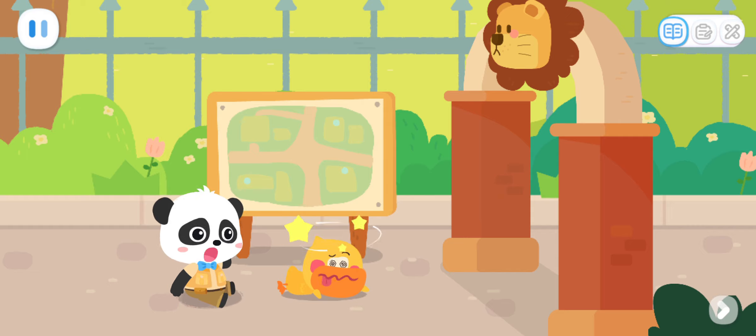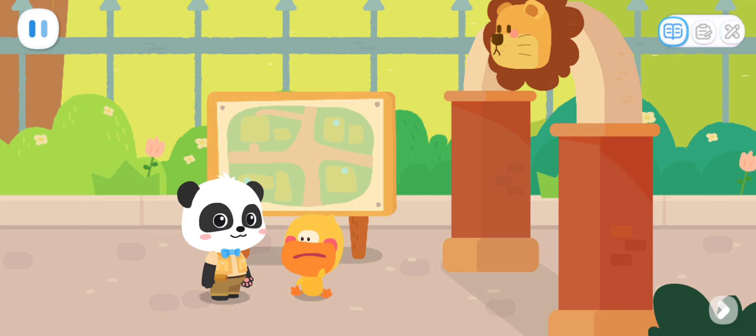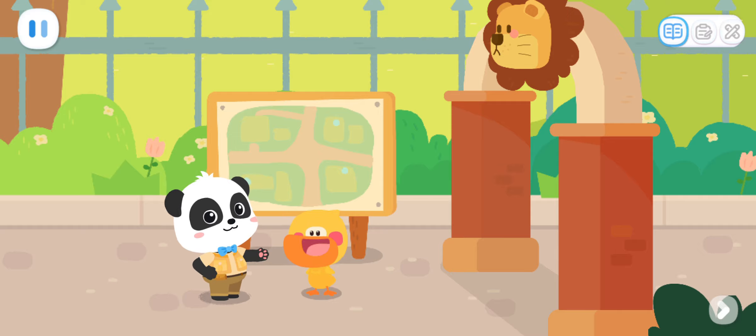What was that just now? So fast! It was like a gust of wind! Too fast! I couldn't see it clearly! Forget it! Let's go look at the animals!